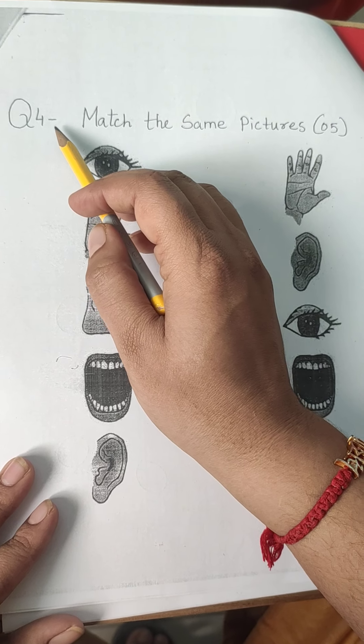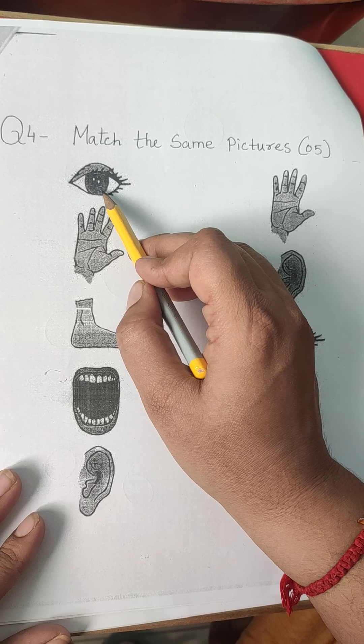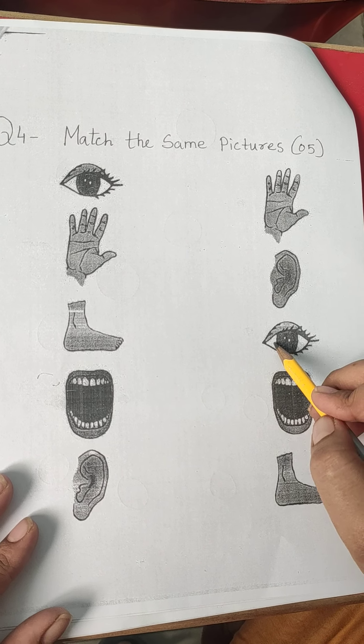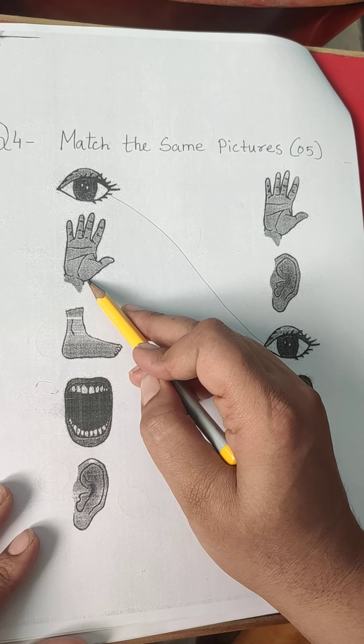Question 4. Match the same pictures. What is this? This is eyes. Where is eyes over here? Here. So we will match this eyes to this eyes.